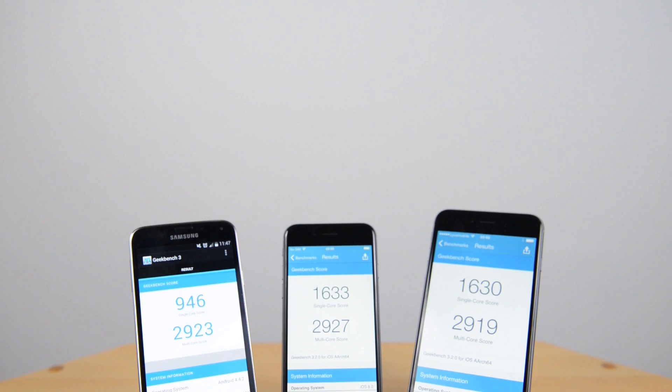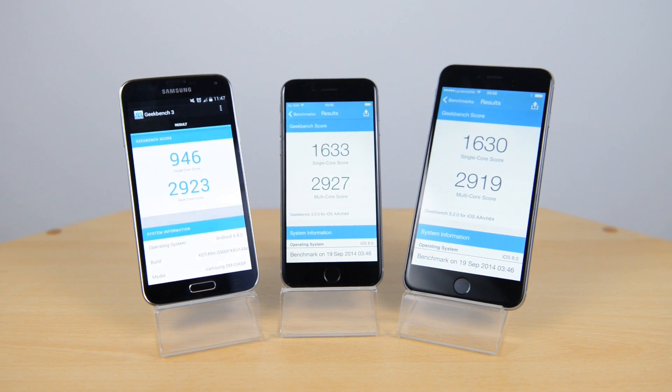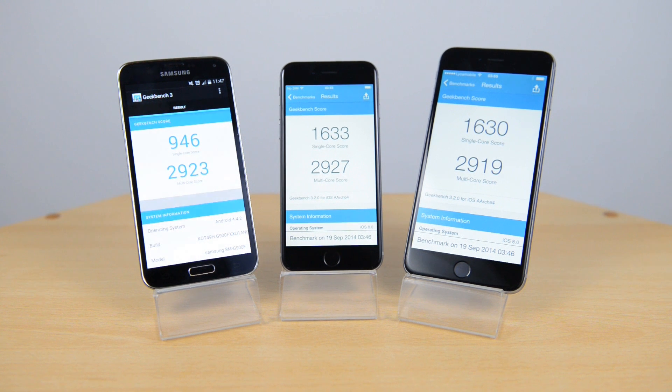Here we have the results. As you can see, for the multi-core scores they are pretty much neck and neck — hardly anything between them. For the single-core scores, the iPhone 6 and iPhone 6 Plus do score higher, but then again the Samsung Galaxy S5 does have a quad-core processor.